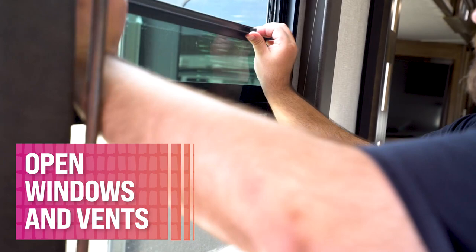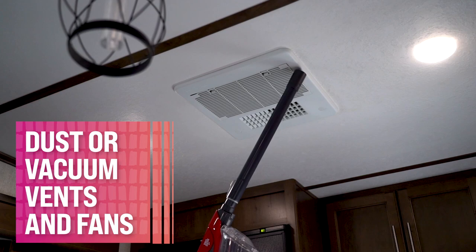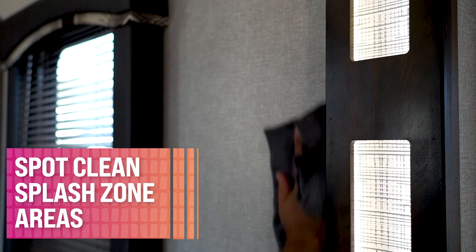Let everything breathe — open windows and vents to air out your RV while cleaning. I recommend opening closets and cupboard doors as well. Save time by cleaning from the top down so you can sweep up anything that falls. You'll want to dust or vacuum vents and exhaust fans in the kitchen, bathrooms, and bedrooms, including A.C. and heater vents. Make sure you're not leaving food or fluids behind to attract critters or other pests. Spot clean splash zone areas, upholstery, window coverings, walls, and ceilings.